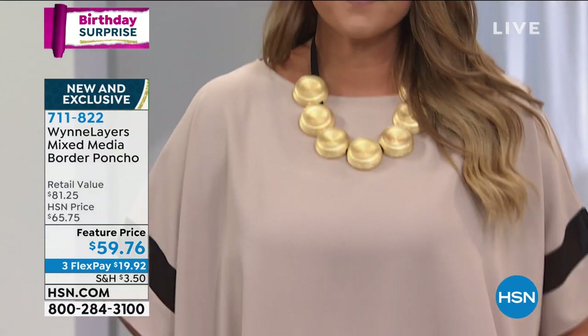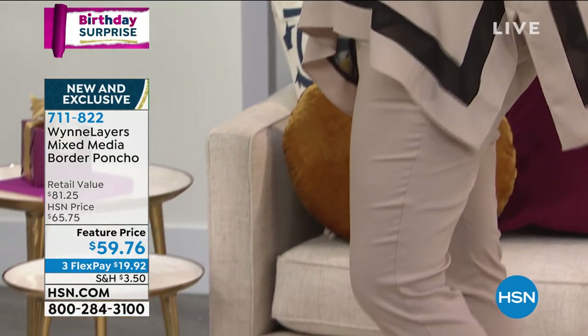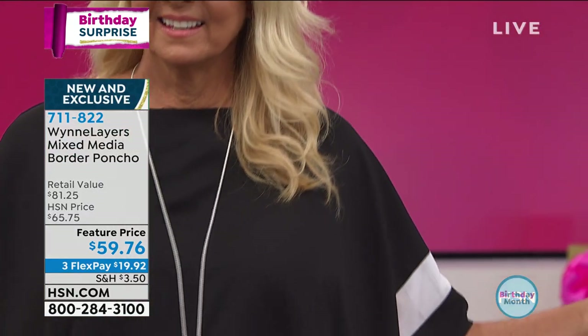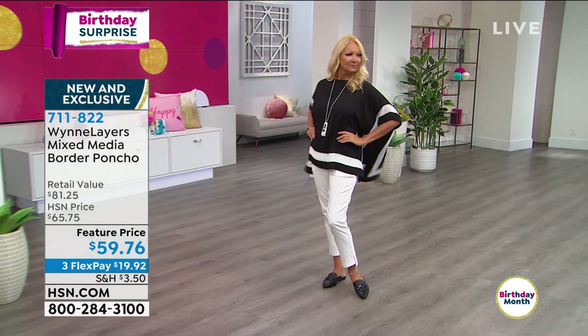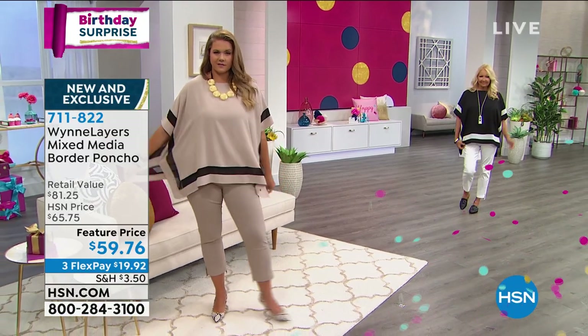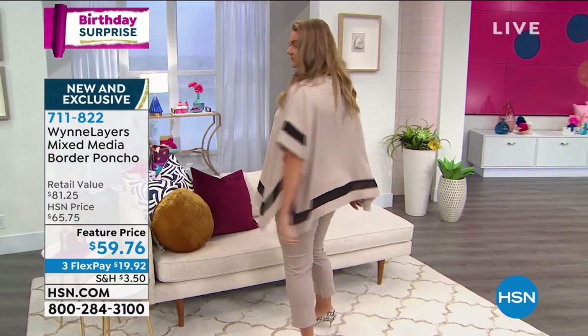Look at that beautiful bateau neck — you'll want to wear a beautiful necklace with this. You're going to love the striped border because it adds just the right pizzazz. It's kind of sporty chic when you see that little stripe. And it's different — you don't see this border stripe often. I like the slits on the side and the half-length sleeve drape. This poncho is classy because sometimes a poncho can be so overwhelming — too much fabric with no flow or shape. This is perfect.